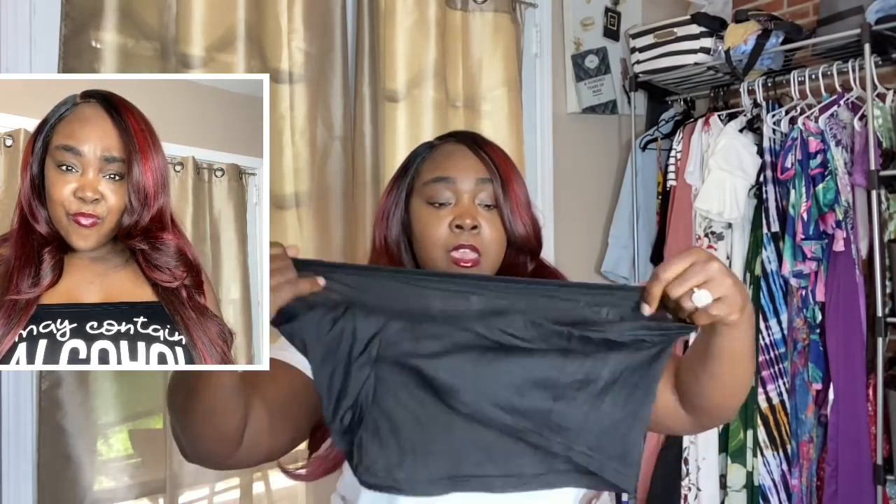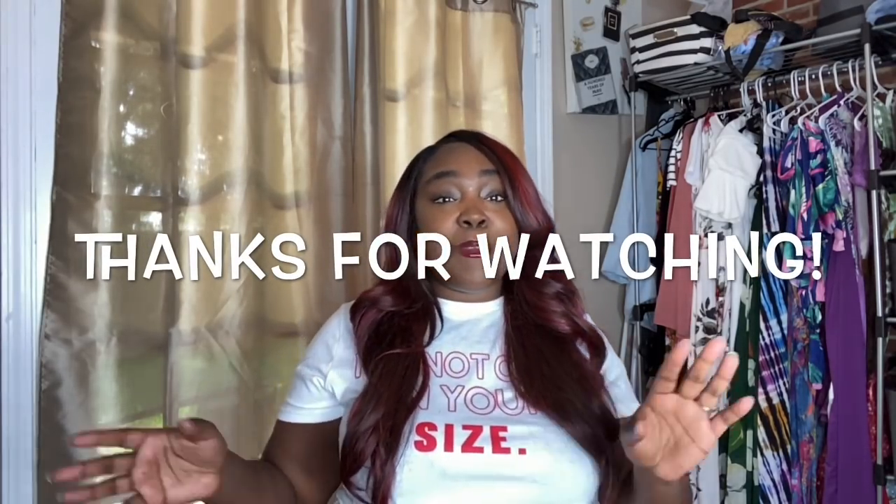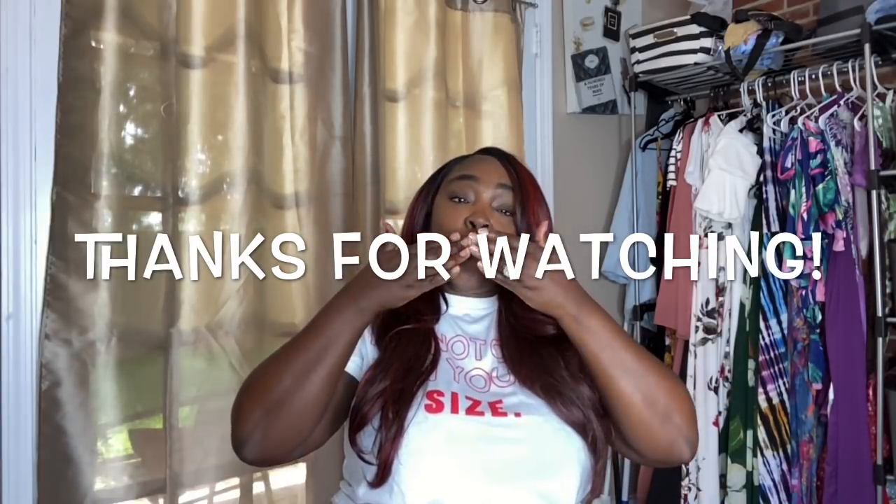The last item is a tube top that says 'May Contain Alcohol' — perfect for my bag. This is a 1X — it fits okay but it's see-through, so you'll need to put a tube top under it or just go for it. I really like this, and it'll work great with shorts or jeans. That's pretty much it for my Shein haul! Let me know what you thought, don't forget to like, comment, and subscribe. Stay safe — check me out on Instagram. Much love!